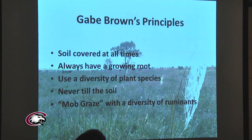These are the five basic tenets of rejuvenating soil health. Number one: the soil is covered at all times — no bare soil ever. Number two: always have a growing root. For example, in late July or August when he harvests wheat, sometimes that very same day he's in there no-tilling the cover crop to get a growing root in the ground ASAP. Number three: use a diversity of plant species — combinations of warm and cool season grasses and broad leaves. Number four: never till the soil beyond a narrow band for no-till purposes. Number five: mob graze with ruminants — and not only cattle.